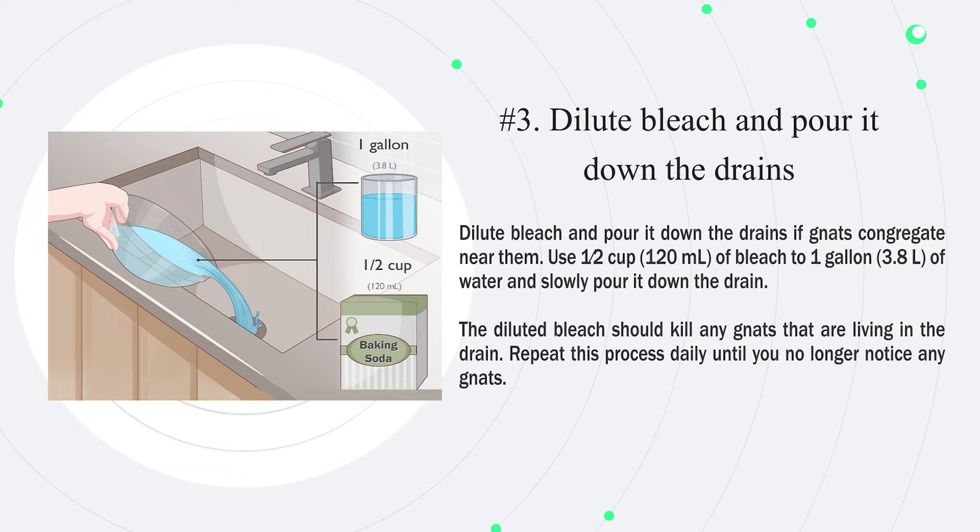Number 3: Dilute bleach and pour it down the drains if gnats congregate near them. Use half a cup (120 milliliters) of bleach to 1 gallon (3.8 liters) of water and slowly pour it down the drain. The diluted bleach should kill any gnats that are living in the drain. Repeat this process daily until you no longer notice any gnats.